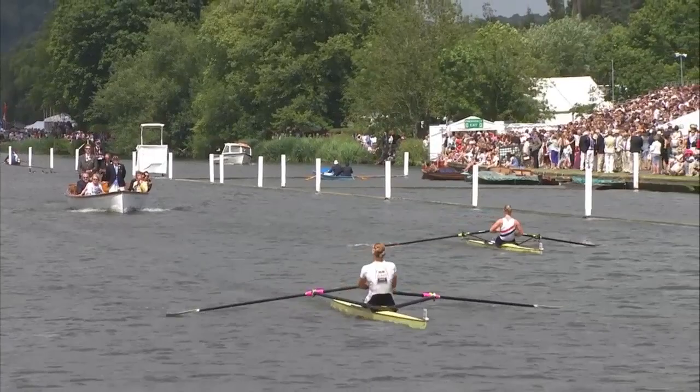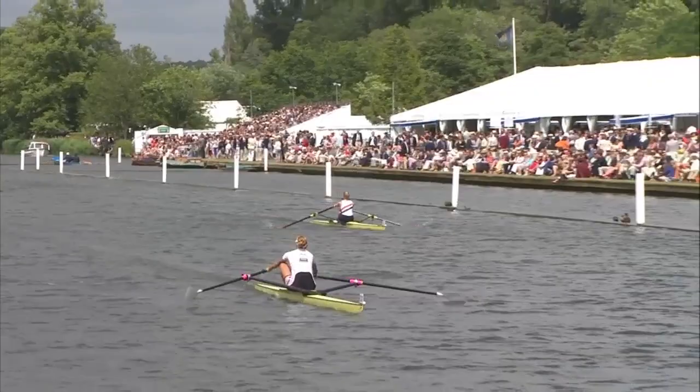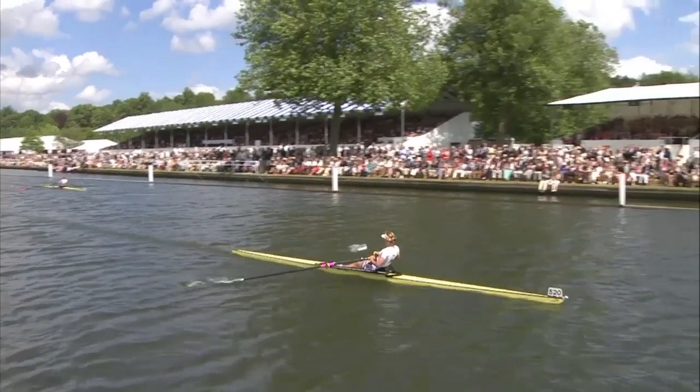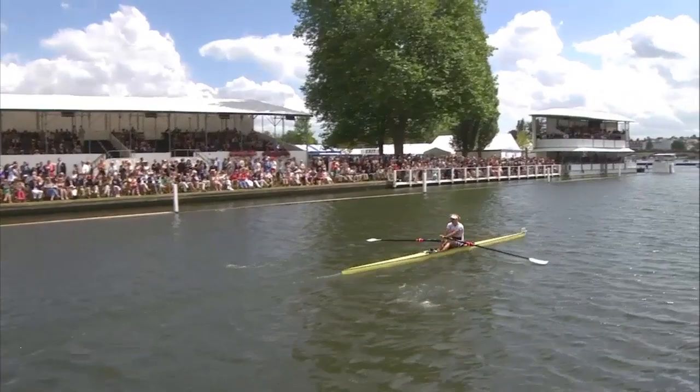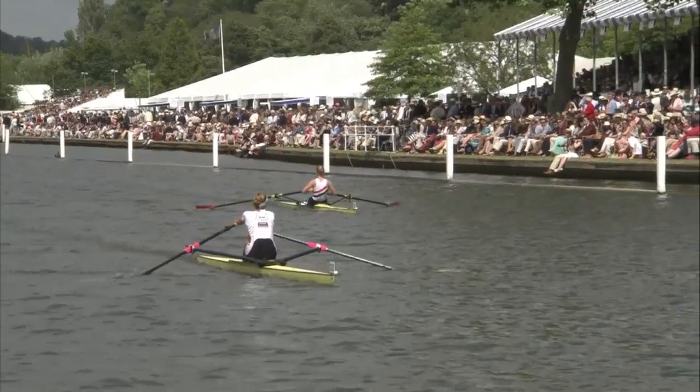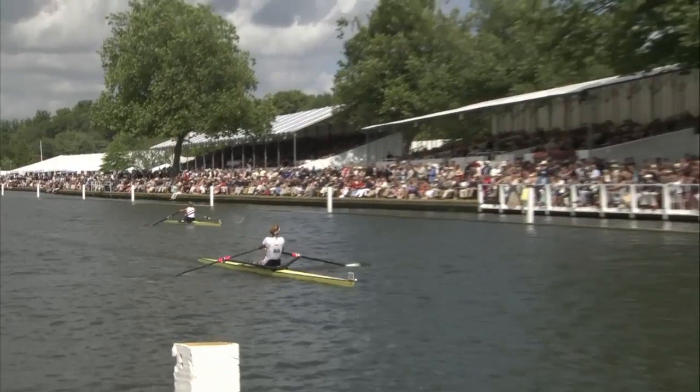It's a very different experience to the H race before — a different feel in these events at the regatta. When you win in a single, you won't have the whooping, the cheering, the high fives we saw from the Yale crew. It's a deep satisfaction for the single scullers. There's also a deep respect — Mirka Napkova will feel very proud, but she'll also know she's come up against a good competitor. Lisa Shearnard has given it everything she could to make this final.